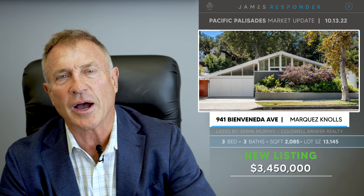Just listed on Bandini Venita: 941 Bandini Venita, listed at $3,450,000. Almost 2,100-square-foot house. This is a 1953 Quincy Jones design — not the musician, but the architect. He was really well-known for his cool mid-century style: post and beam, high ceilings, very light and bright. And this house really exudes that.